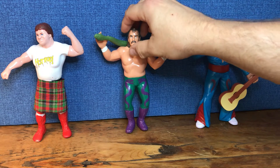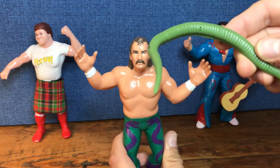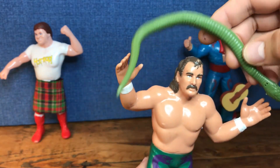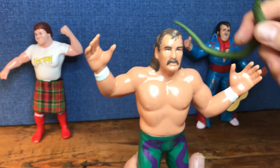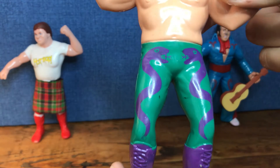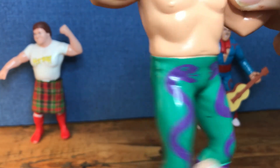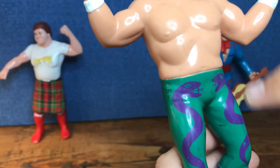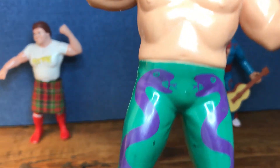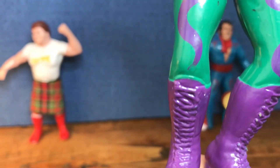Second figure: Jake Roberts. How can you go wrong with Jake Roberts with a removable Damien? This figure commands a price on eBay, particularly the complete ones - I did spend a little bit for him. One thing I really like is his tights. You can see that those snakes are not really painted on. It's almost a form from the factory, so it's not a brushed-on snake - it conforms to the tight. It looks like it's part of the tights, which I think is a really nice detail.